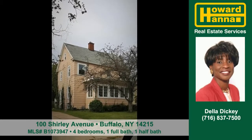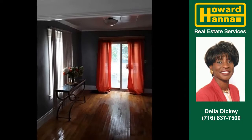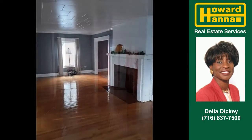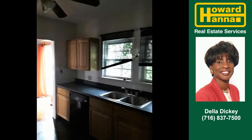The Della Dickey. Show you this nice home at 100 Shirley Avenue in Buffalo. Just think of the various ways you can make this your home. A stately fireplace anchors the living room. Cooking will be a delight in the appliance kitchen.